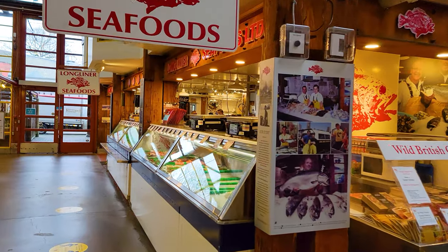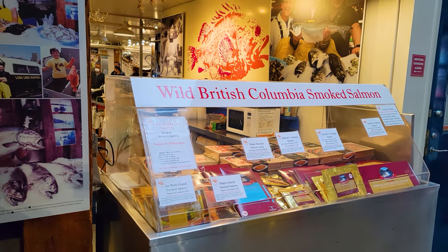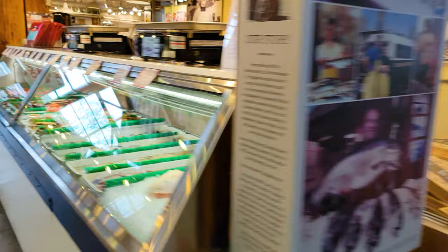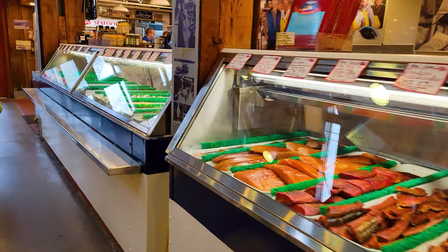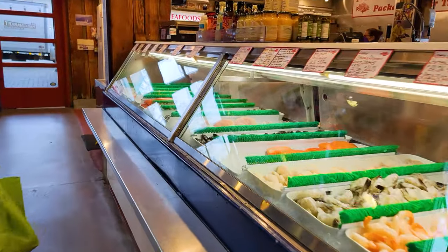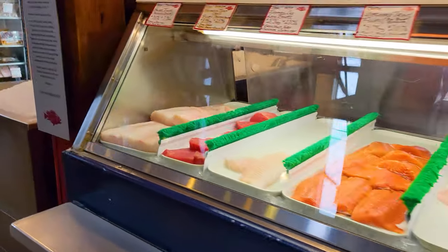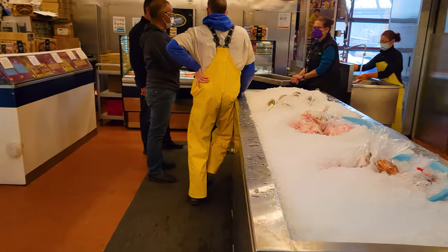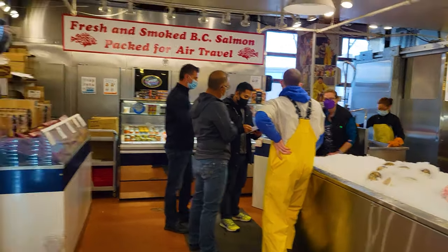Long Liner Seafoods. They've got wild British Columbia smoked salmon. Definitely the seafood item of choice here is salmon — smoked salmon, maple glaze. All the seafood we've had in Vancouver has been really good. So you can get some of the smoked salmon just to take and eat. If you live here, you can get some of the ones that you can cook up at home — maybe in your Airbnb. I just love the guy's yellow outfit right there.